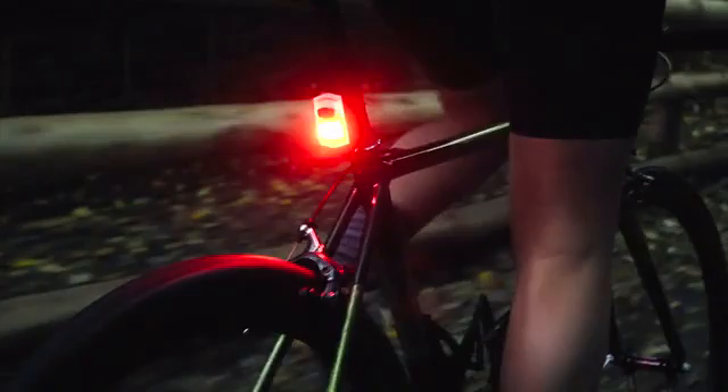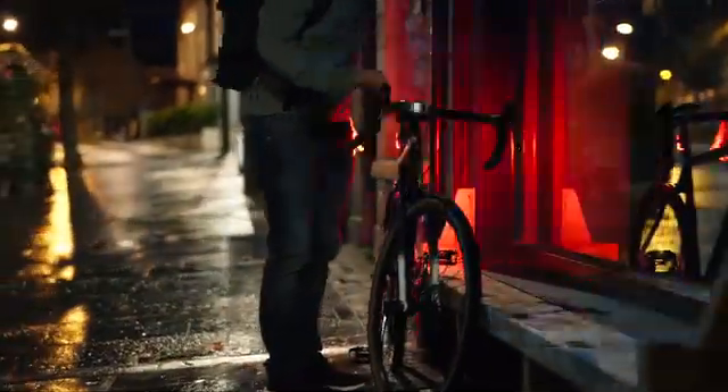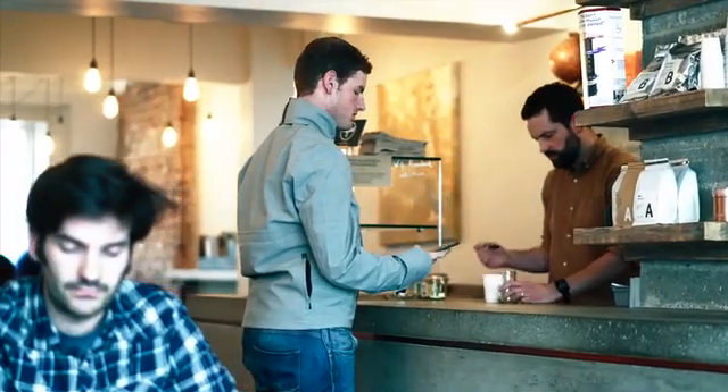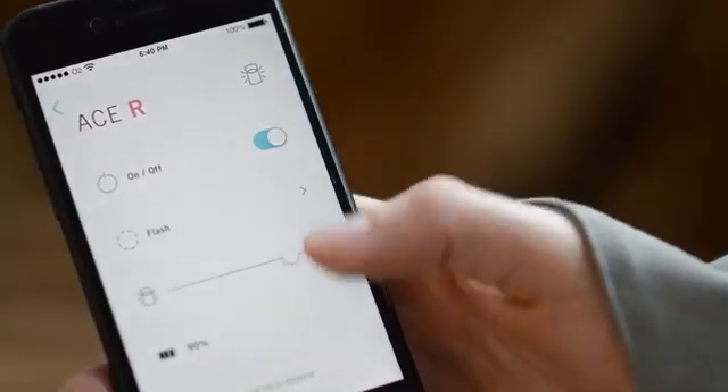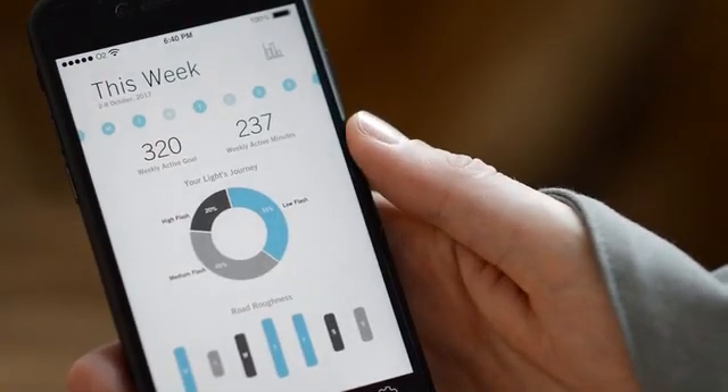Working with leading interaction designers, we have a brand new smartphone app, with custom flash patterns and smart battery management. You also access unique stats on your ride.